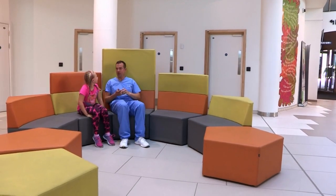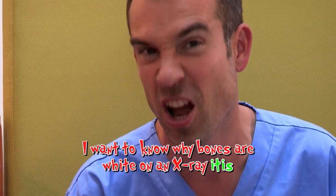Back on the ward, the bleeper's bleeping. It's a question from Jamie Lee, who's just had a chest X-ray. What's your question? Why are bones white on an X-ray? What's the diagnosis, doc? Sounds like a case of I want to know why bones are white on an X-ray itis.